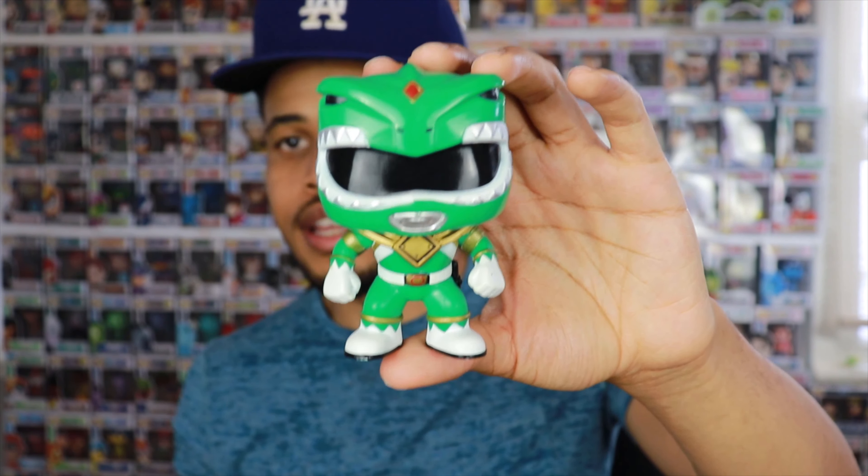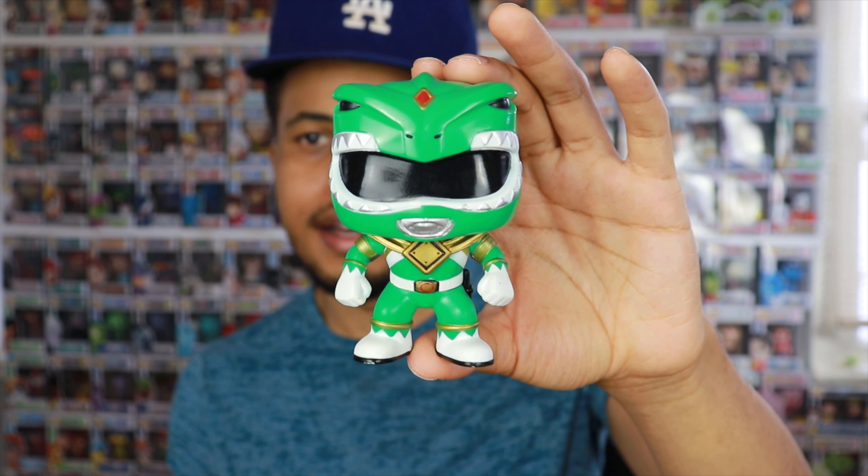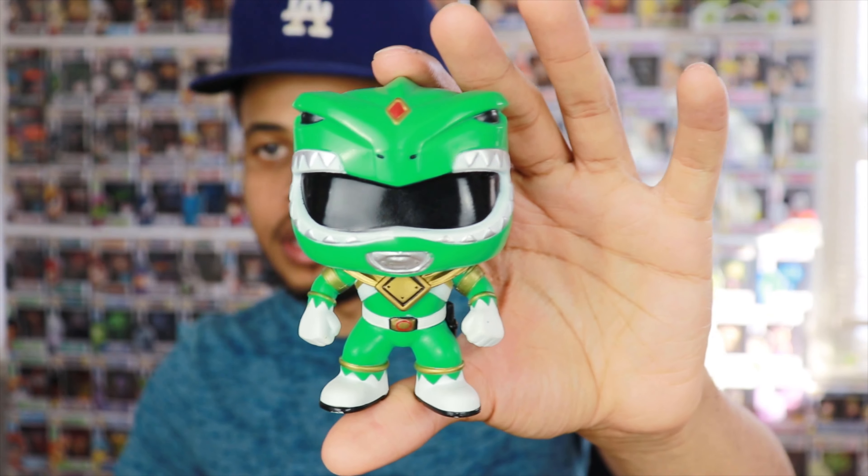Now let's get into today's Speculation Saturday pick. I may have suggested pops from this set before, and I have no problem suggesting a pop multiple times when there's news that changes things or makes the price go higher faster. I think there's a catalyst for this to become more expensive quicker — and that is the Green Ranger. As I've mentioned before, all the Power Ranger pops are vaulted, and I'm almost positive Funko lost their license to make Power Ranger products, so I don't believe there will be any more coming anytime soon.